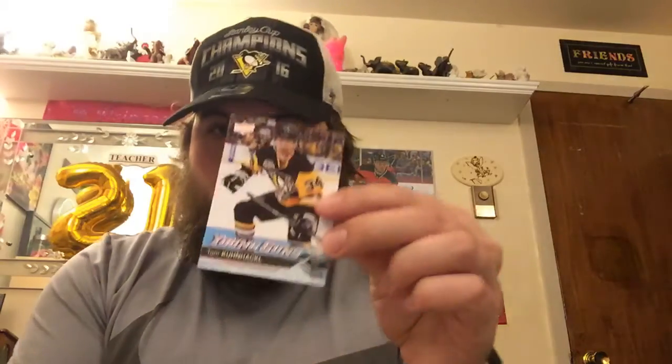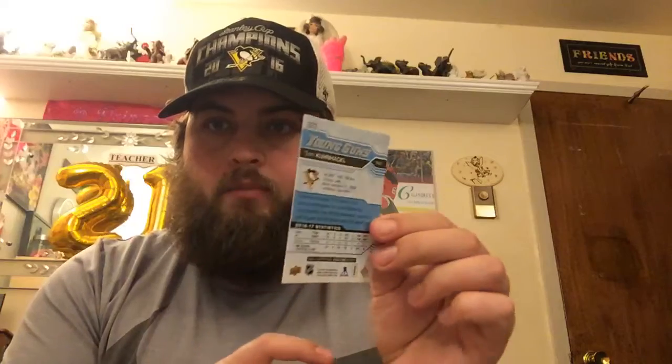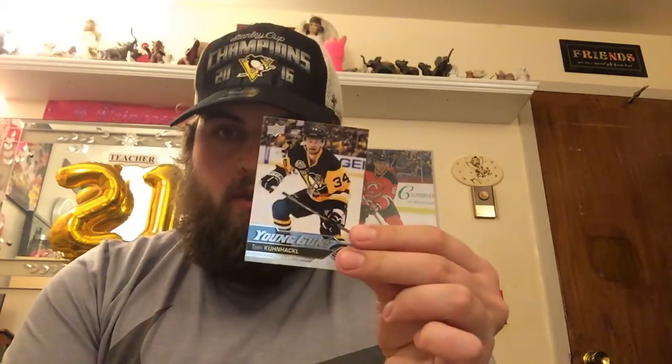And lastly, our young guns card — Tom Kunackle. I'll get back to you guys on that in a couple days with the prices of them.